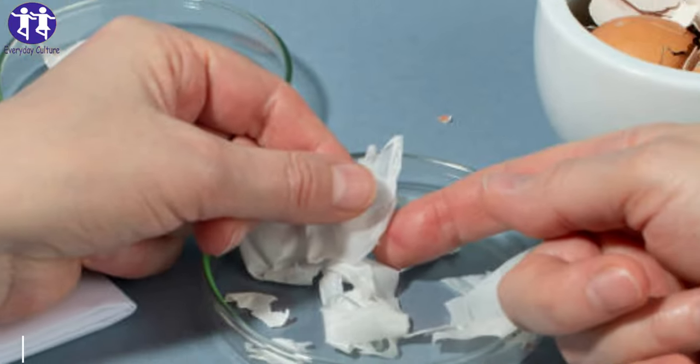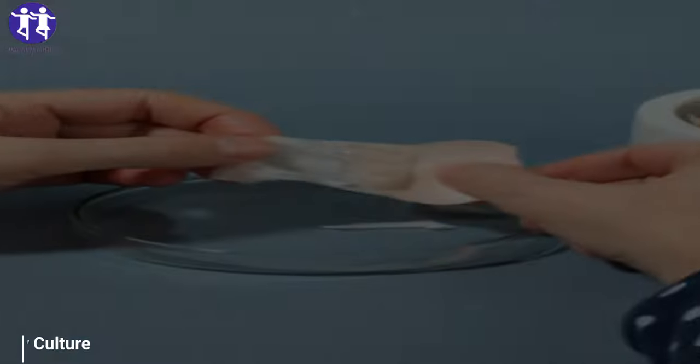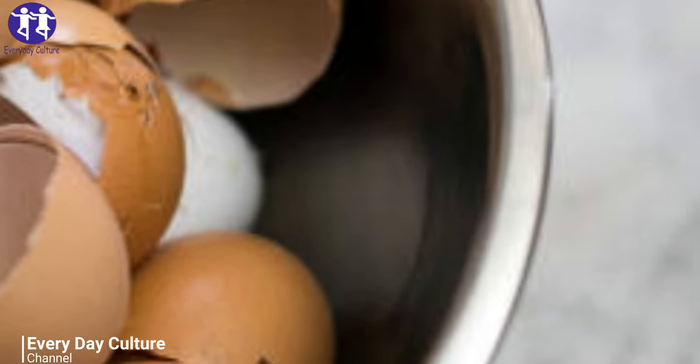Eggshells quickly decompose in the compost pile and add valuable calcium and other minerals to the soil in the process. Number seven: you can also feed eggshells to your chickens. Interestingly, eggshells can help increase your flock's absorption and uptake of calcium. All you need to do is crush the shells and feed them back to your hens.